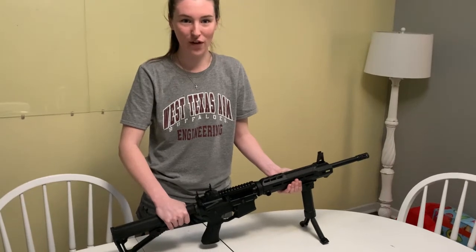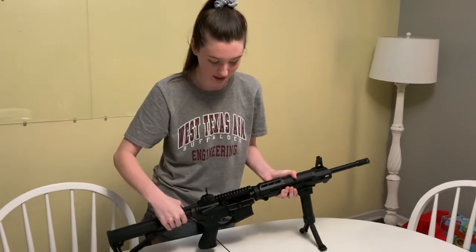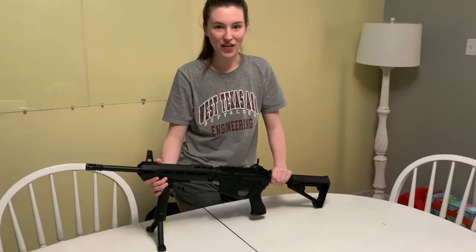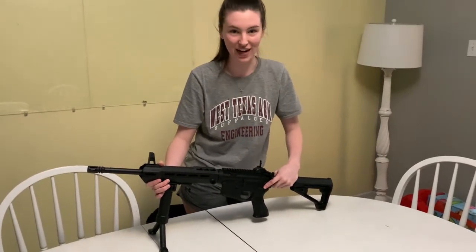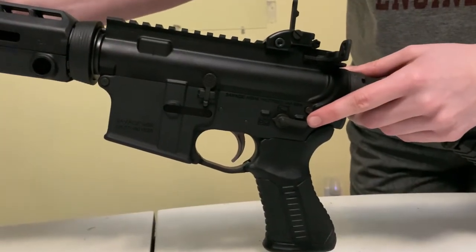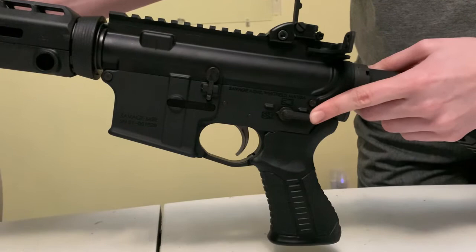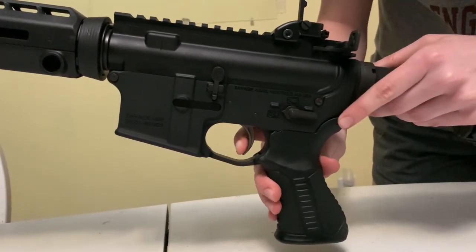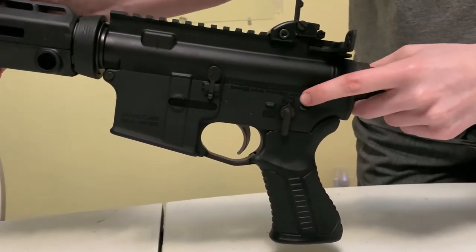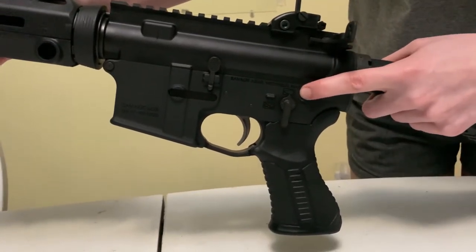Next, we would check for a magazine. Obviously there is no magazine in here — it would be right here. If there was a magazine, to make sure it's out, you would press the mag release button right here. Another feature is the safety selector switch. Right here you can see that our safety selector switch is horizontal, pointed at the little picture with an X over it — this means that pulling the trigger will do nothing. Switching it to the vertical position, pointed at the little box with no X, means that a pull of the trigger will fire a bullet.